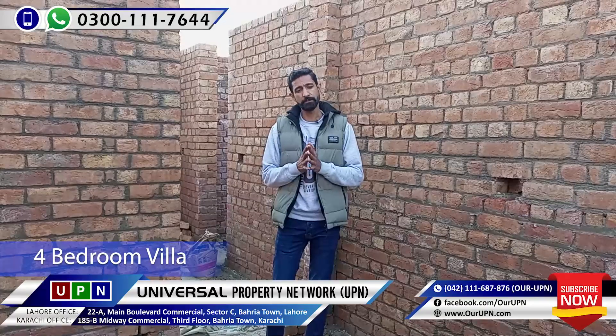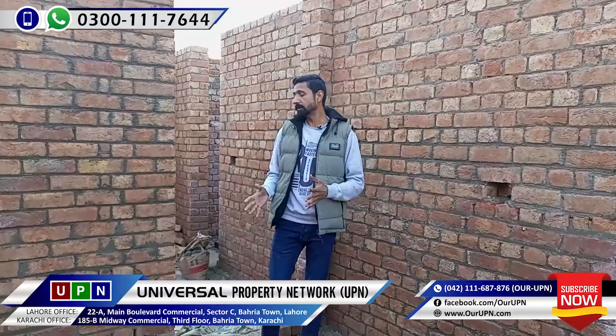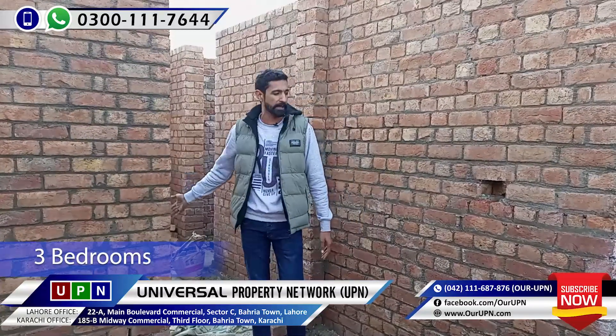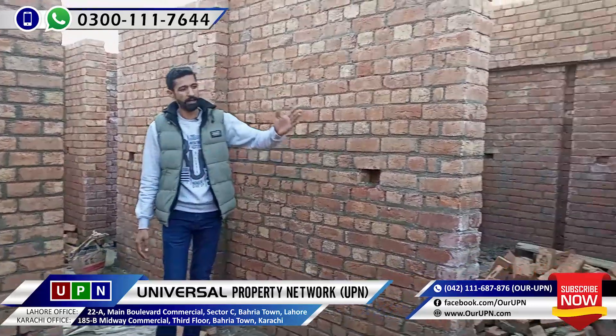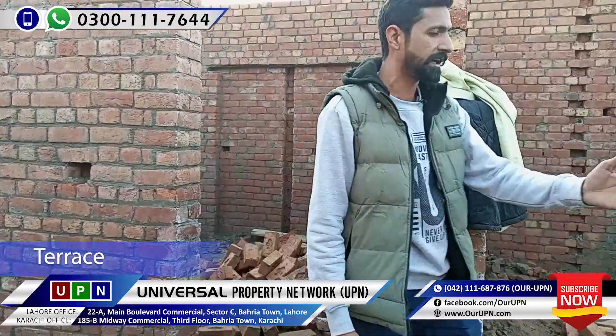Yes, we are on the second floor. This is basically a four-bed villa. You have three-bed and four-bed options. On the second floor, there are three beds and also a terrace. This is a very open and large villa. You can get four beds and three beds. On the second floor, this was the update of today. When it is finished, it will be shown.